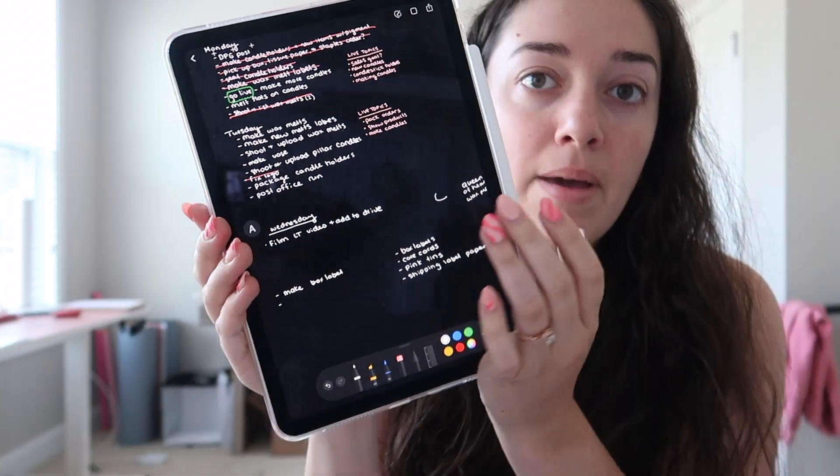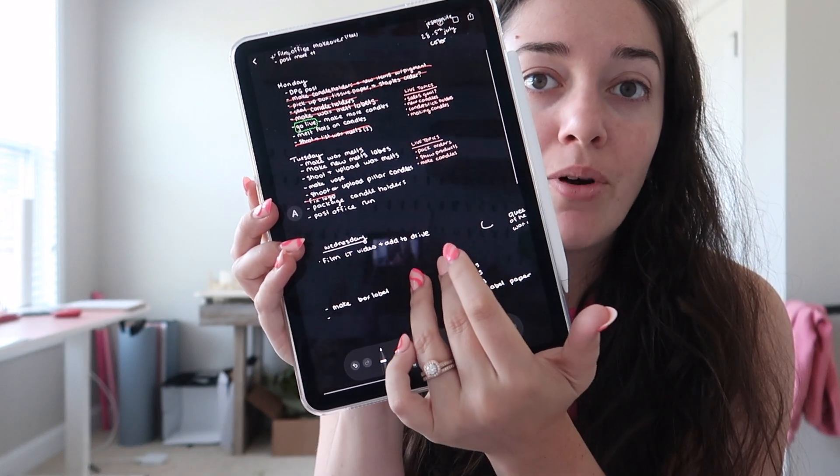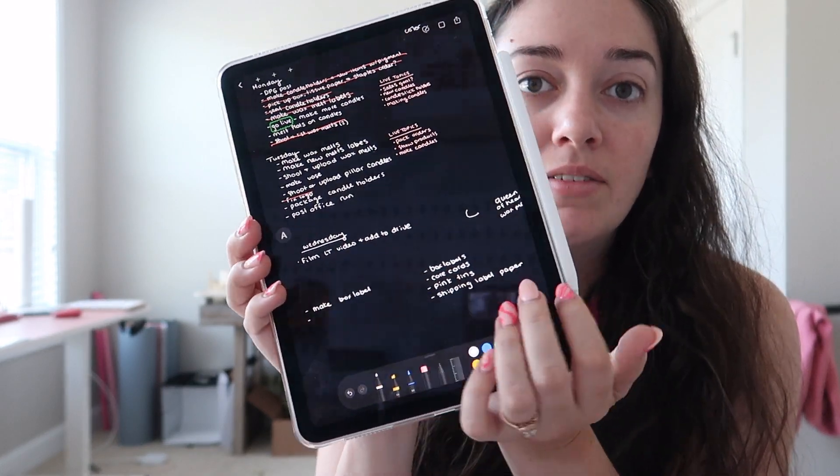Tuesdays are only half days when I go over there; Thursdays are full days. I need to run some packages by USPS and make a Michael's return on the way. I use my iPad to keep a day-by-day task list. For today: post office run, finish packaging the order, and also package the candle to my brother — I want to get both of those orders out today.